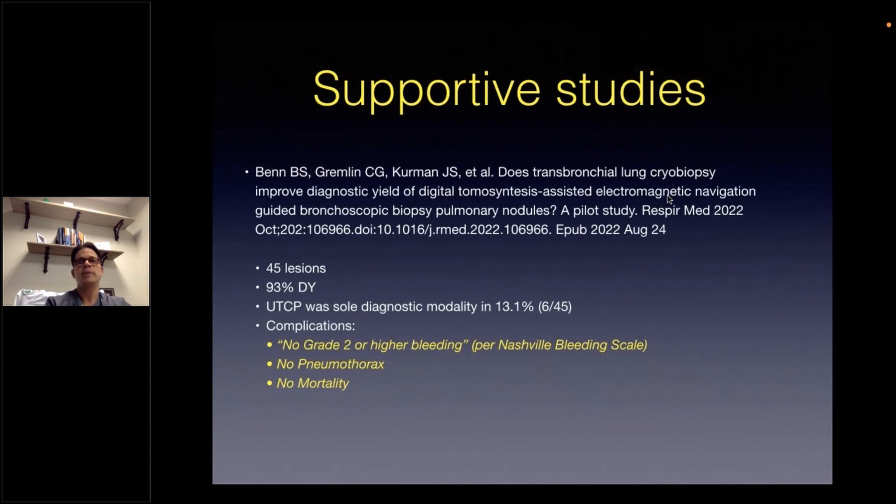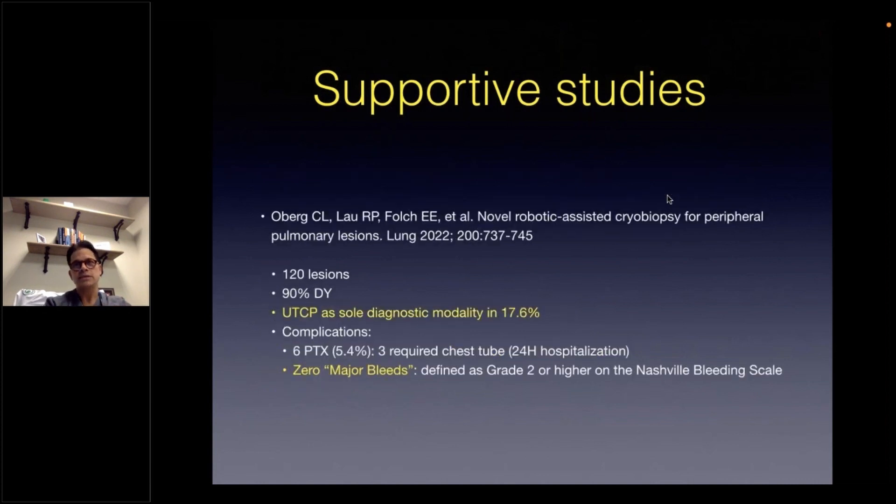The first study looked to see if there was improvement in the diagnostic yield of lung nodules using cryobiopsy via navigational bronchoscopy performed in 45 lesions. They did not use cone beam CT but did use EBUS and fluoroscopy, and reported a diagnostic yield of 93%, with cryobiopsy giving an incremental diagnostic yield of 13.5% without complications. The second study used a robotic bronchoscopic platform, again without cone beam CT but with EBUS and fluoroscopy in a total of 120 lesions, showing a 90% diagnostic yield, with cryobiopsy giving an incremental diagnostic yield of 17.6%, six pneumothoraces, three required hospitalizations, and zero major bleeds.